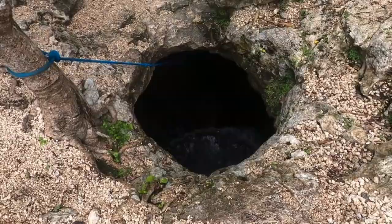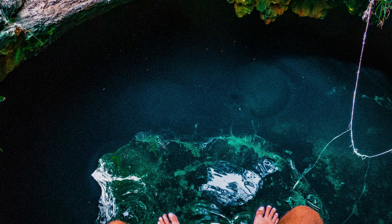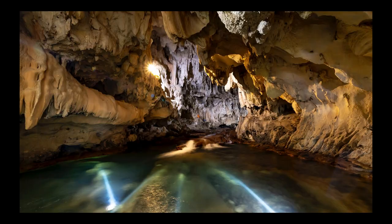Number three: Explore the underground cenotes. The Yucatan Peninsula is home to a network of underground cenotes, or sinkholes filled with water, which are a popular spot for swimming and snorkeling.